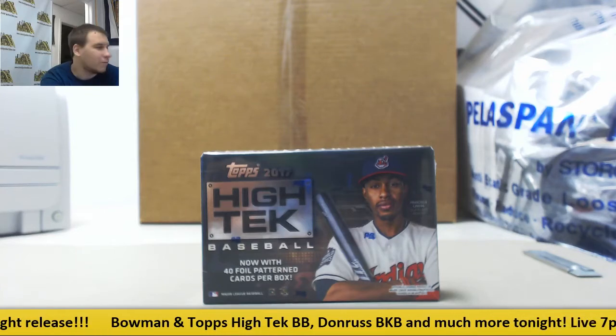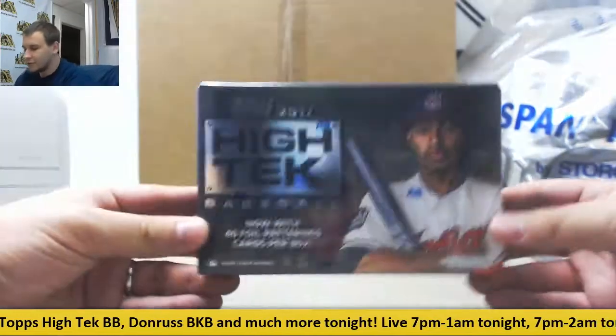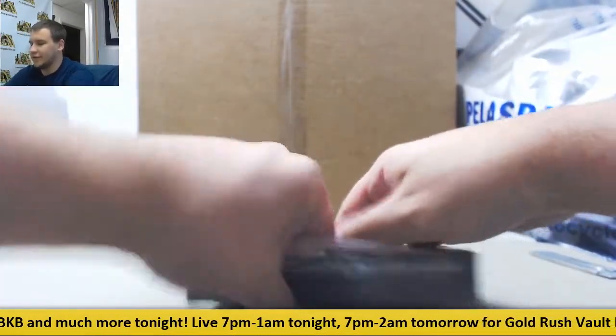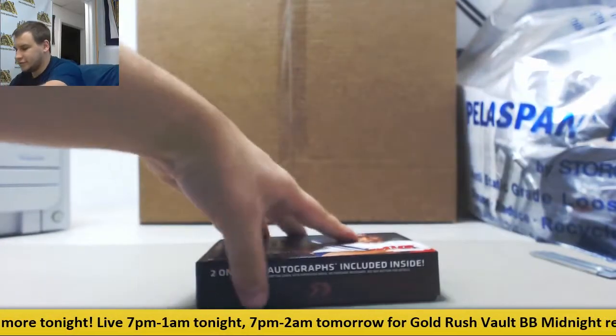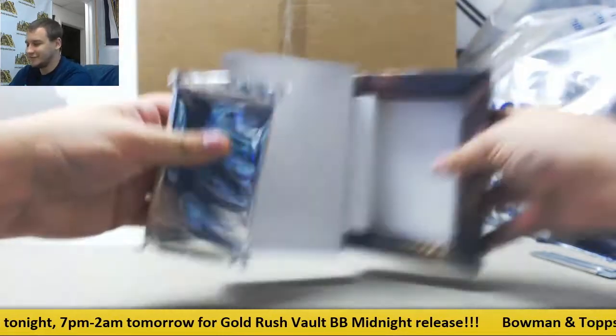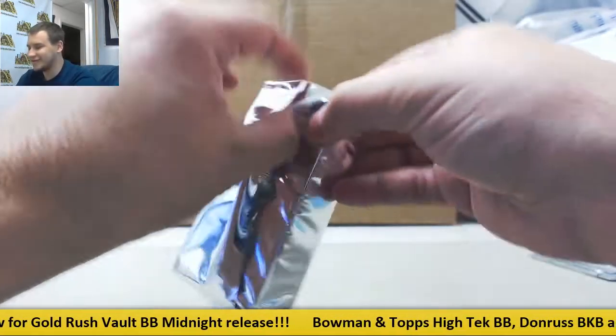Next break is for Michael. We're going to have a box of 2017 High-Tech Baseball, 40 cards per box — a little bit different pack out here. This is a complete brick though. Look at that — that's what 40 High-Tech cards looks like.